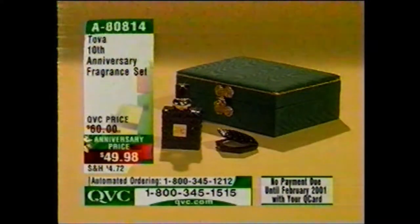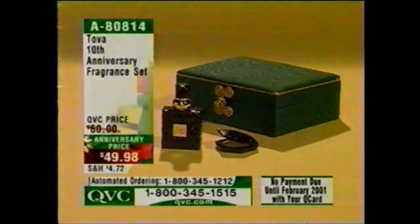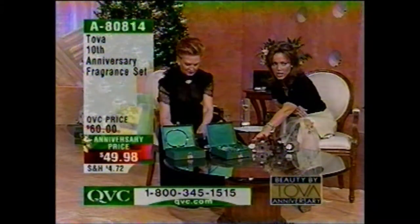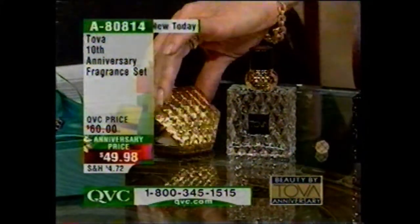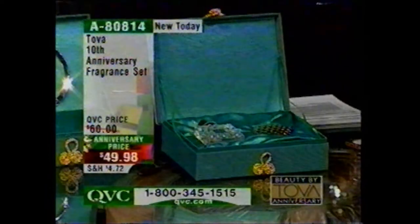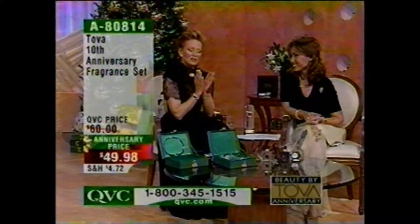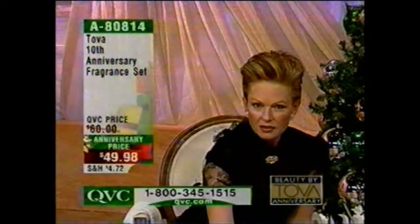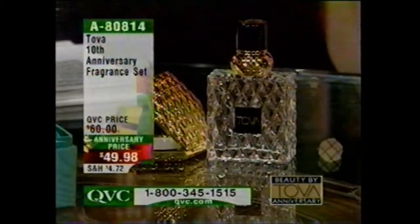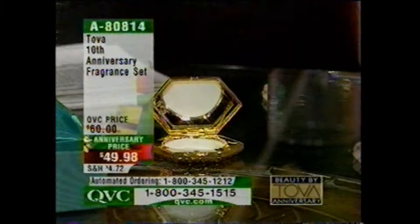Coming up next — already over 1,100 spoken for — the brand-new Tova 10th Anniversary Fragrance Set at an anniversary price of just under $50. You'll get that beautiful designer bottle — not going to be around forever — and a wonderful solid fragrance compact, both in a gorgeous rich green gift box. Your choice of Tova Signature or Tova Nights. The Tova Anniversary Bottle, done by Pierre Denon — one of the foremost renowned designers of fragrance bottles in the world — is going to be removed from QVC, making each bottle a collectible.